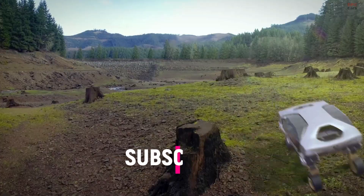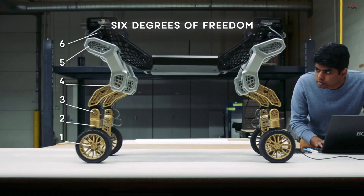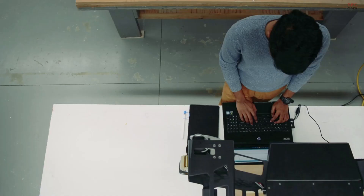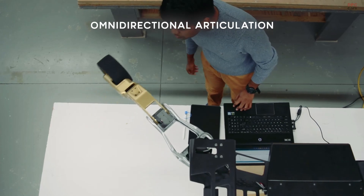The vehicle is being developed by Hyundai Motor Group's New Horizons Studio in partnership with Autodesk and Sundberg Farrar. New Horizons Studio is developing multiple technologies for innovative vehicle platforms.